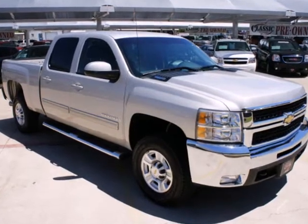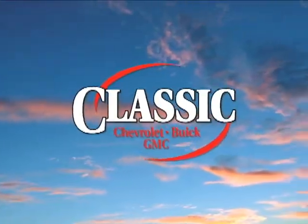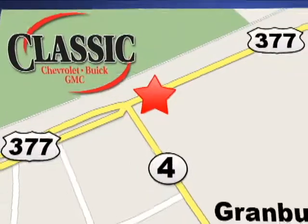Take it for a test drive today. At family-owned Classic Chevrolet Buick GMC, car buying is fun again. We're conveniently located on East Highway 377 in Granbury.